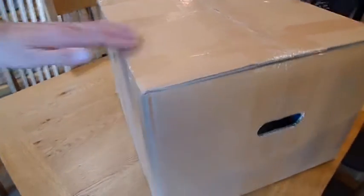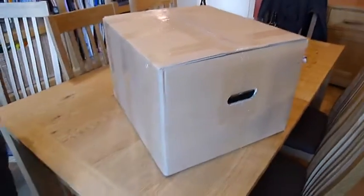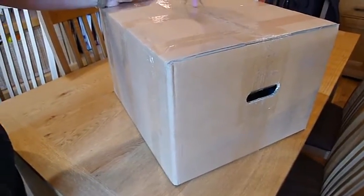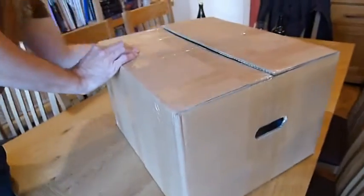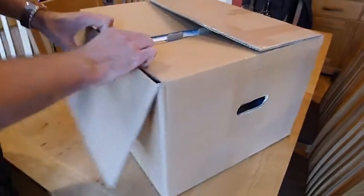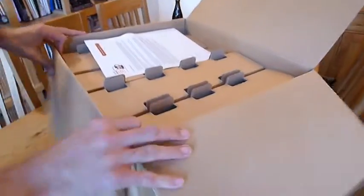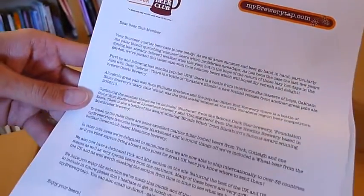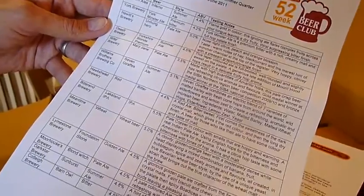So what have we got here? This box arrived earlier on this week. This is the summer edition of the My Brewery Tap 52 Week Beer Club. It's got no markings, but I just know — the Baron knows these things. It weighs a ton. My Brewery Tap 52 Week Beer Club. The usual description of what's good and going on, a little tasting sheet as well, which is always helpful. Different types of beer and stuff. Very good.